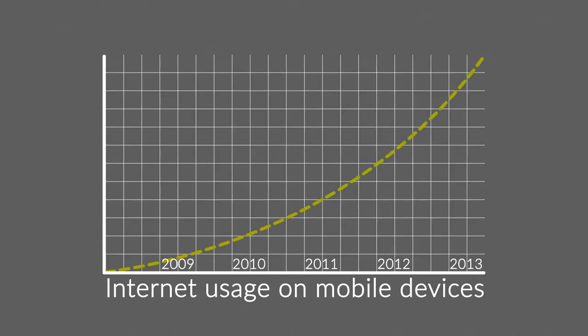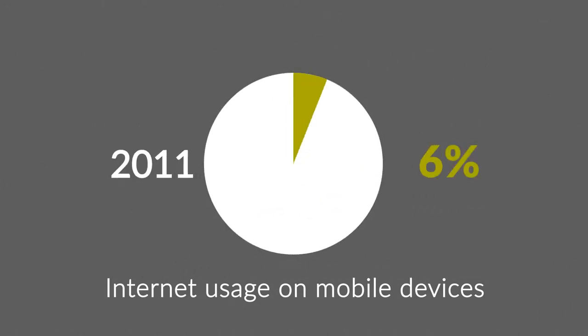In 2011, mobile browsing took a share of about 11%. In 2013, it was near to 25%. And the predictions say that this year, it could actually overtake traditional desktop browsing.